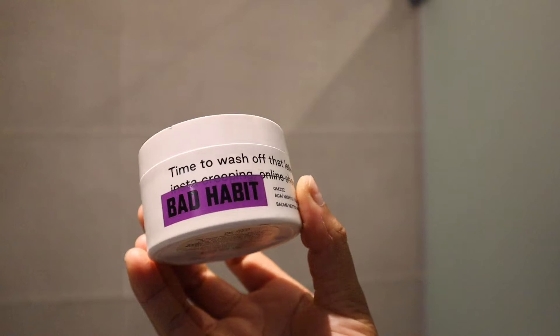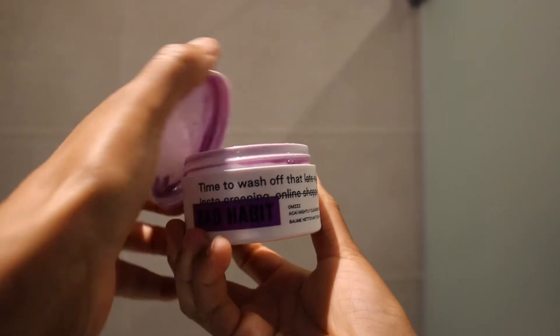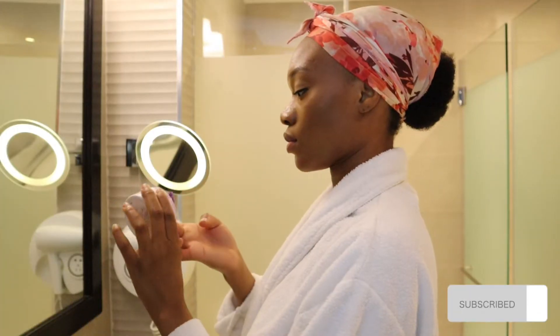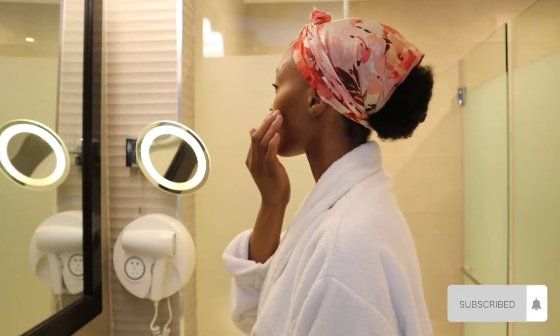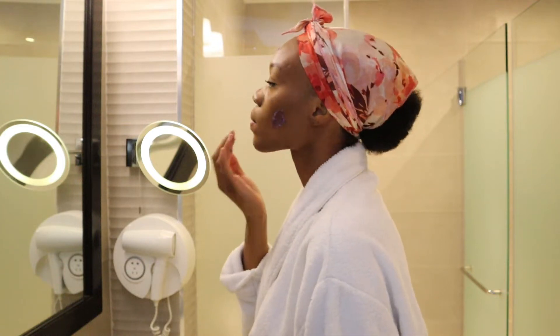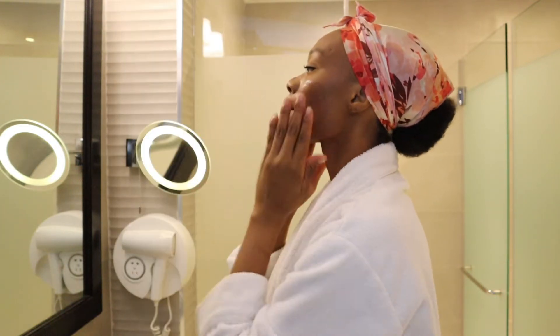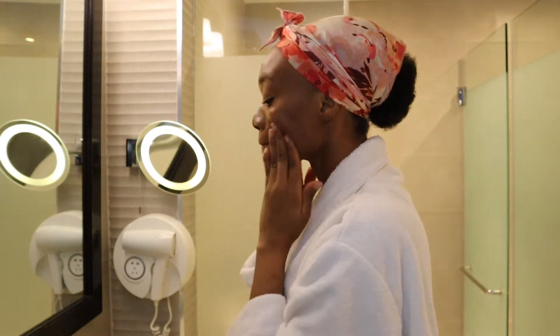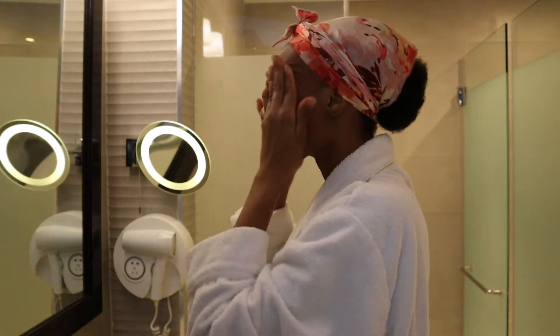I created content moments before this and I need to take off my makeup, so I'm starting with my Bad Habit makeup remover. After distributing the product evenly on my face, I'm going in with my two hands to activate the product by gently rubbing over my face for 60 seconds.